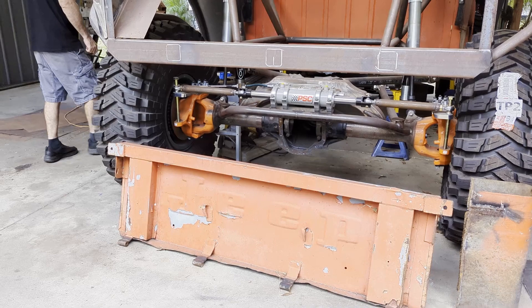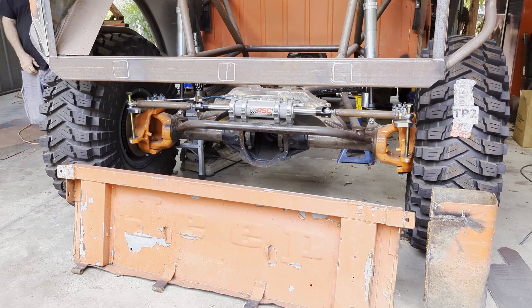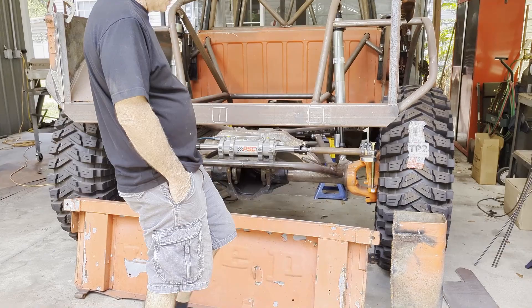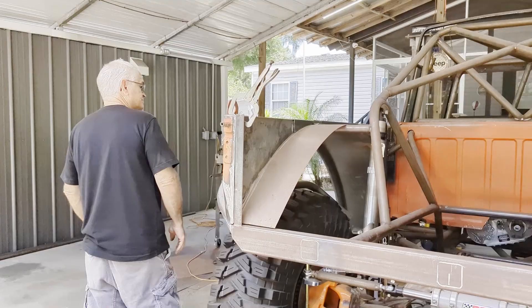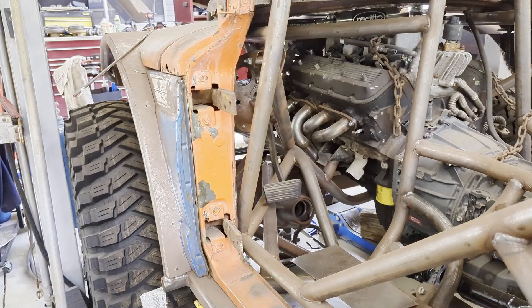We happen to live near an airport, so every video has aircraft noise in it. A little fabrication is going to be needed on that tailgate too. I'm sure it'll have bigger dents than that when it's all said and done — I've seen you drive. That's going to be a nightmare, making the firewall and the floor and all that.